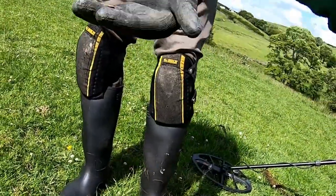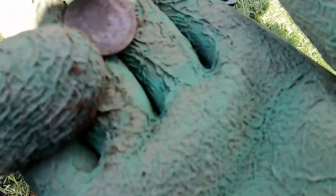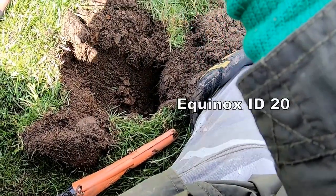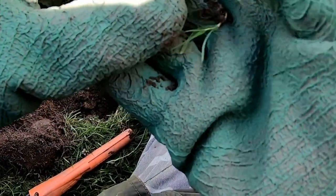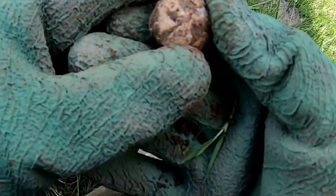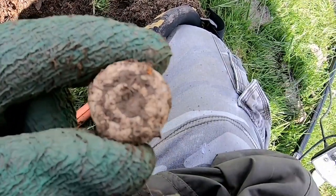Is it Edward? Ah yes - oh yes, he's got an Edward. Edward the Seventh. Cracking! Well done Kev, well done pal. Hey look at that - and John gets a spindle whirl. I think it's 19th century though. There you go, spindle whirl.